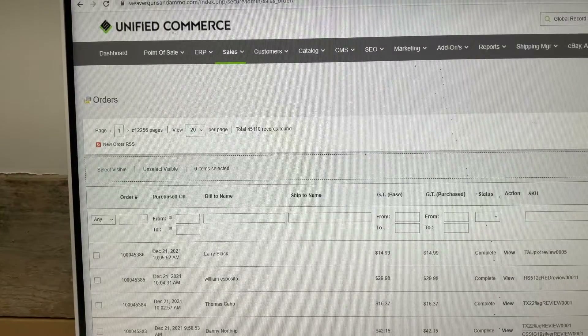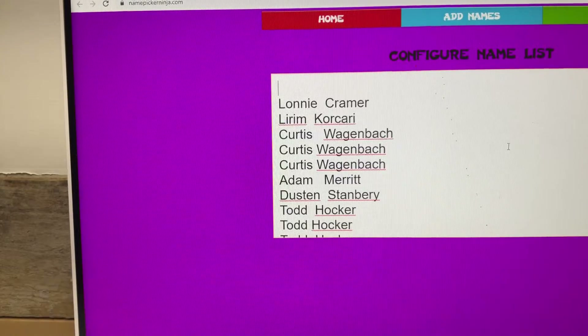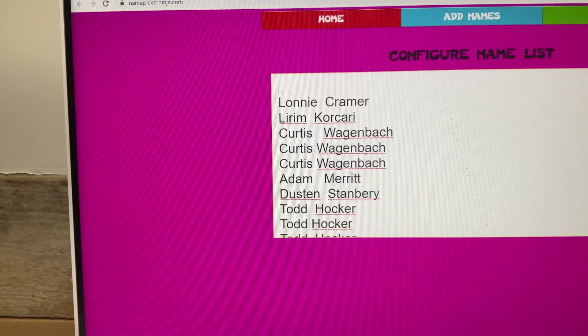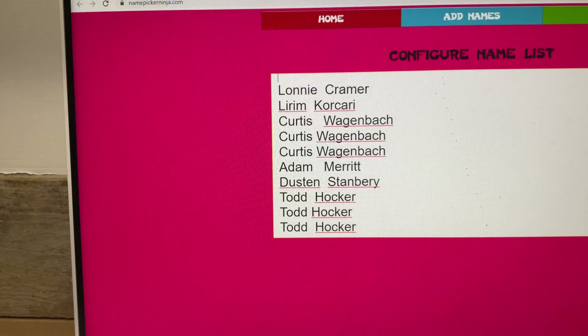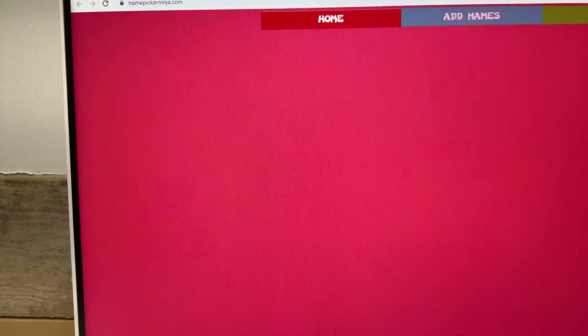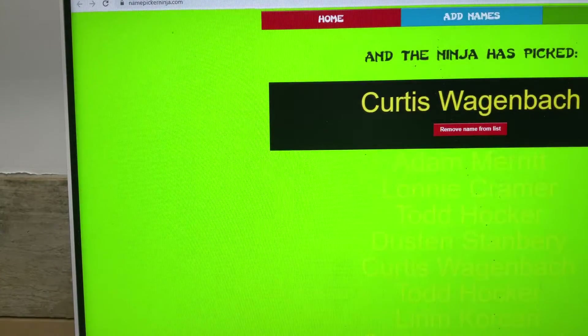First up is the Pmag 10-pack. You should see your name once for each time you got in — ten spots on that. Good luck guys. And our winner is Curtis Wagenbach!